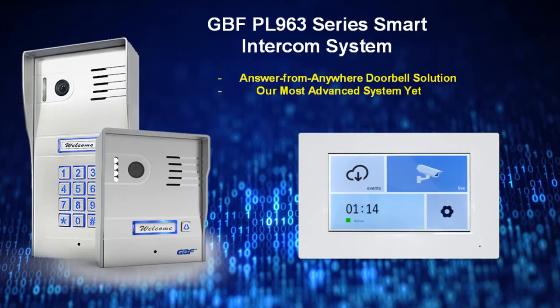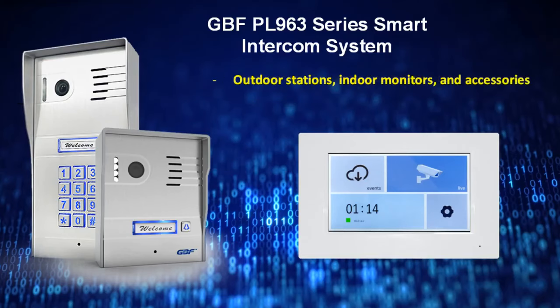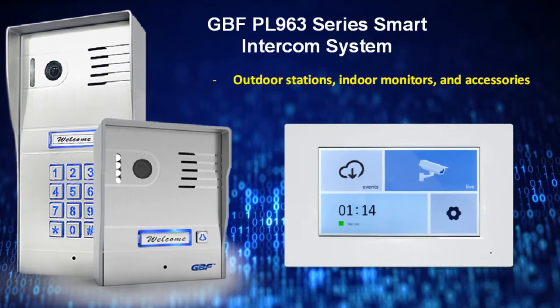This third generation of our acclaimed IP doorbell system incorporates new functional and convenience features added as a result of customer feedback and our engineering desire to create the best value products for you, our valued customers. The PL963 system is comprised of a number of door stations,